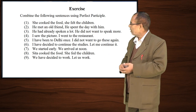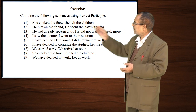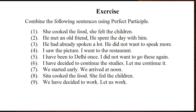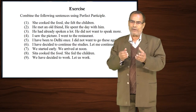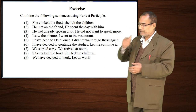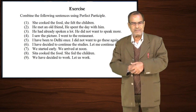We omit one subject and start the combination like this: 'Having cooked the food, she fed the children.' Likewise, you have to change the pair of sentences given using perfect participle.